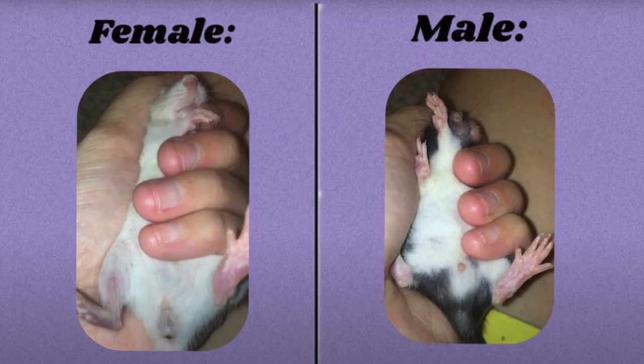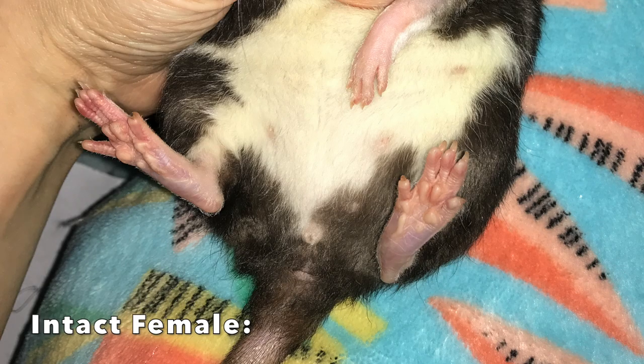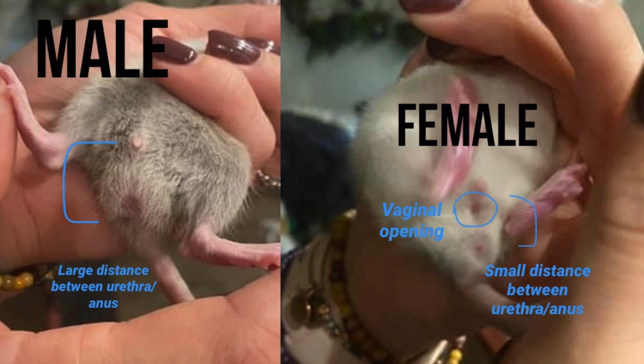If your rats are under five weeks, what you want to do is look for the distance between urethra and anus. If the distance is short, like with Omelette here, that's a girl. If the distance is larger, like with Marshmallow in this picture, that's a boy. Marshmallow is actually a neutered male rat — I chose him because being neutered means he lacks testicles, and yet you can still see that even without testicles, a male rat is very distinguishable from a female because they have a much larger distance between the urethra and anus.